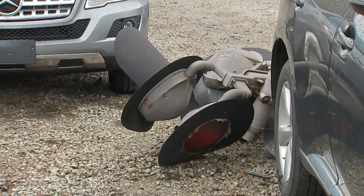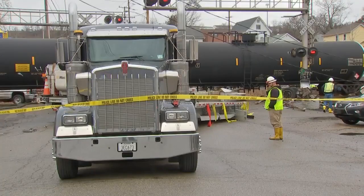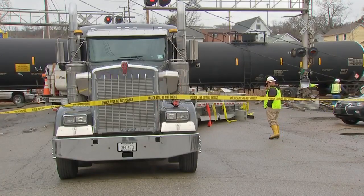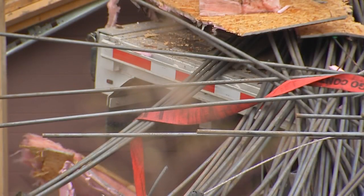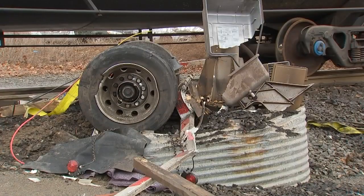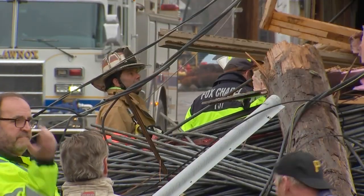No injuries — thank God. But the damage stretched for nearly a block. Cars were crushed beneath steel rods which seemed to be everywhere. The tractor trailer was in pieces — the front cabin intact but the back end was severed. Part of the flatbed was found beneath a crushed car. Folks told us they were amazed that with that kind of debris hurtling through the air, no one was hurt.